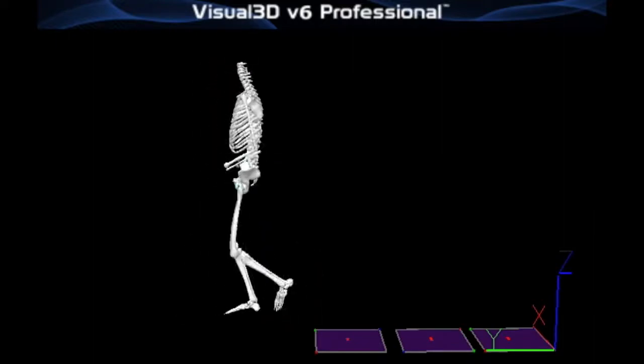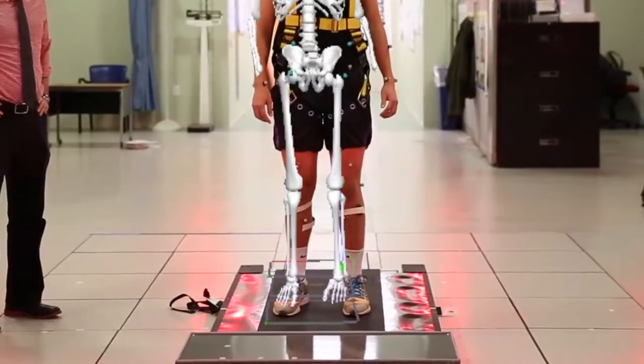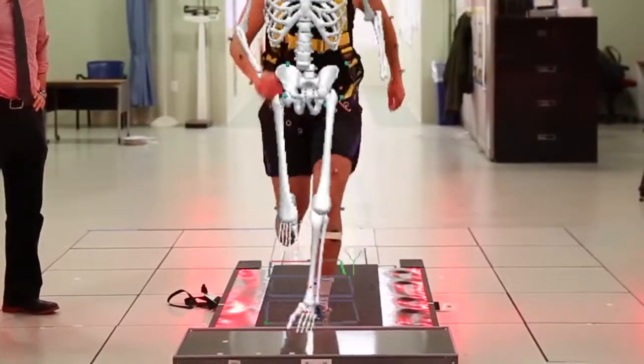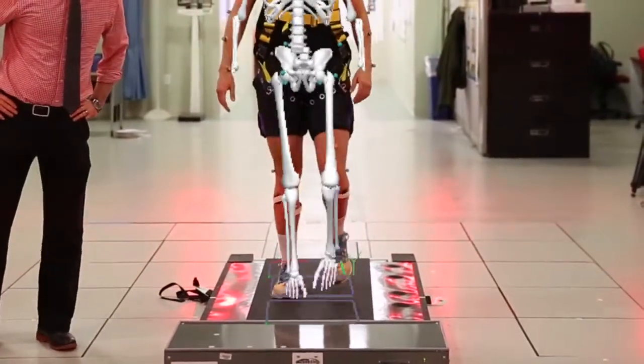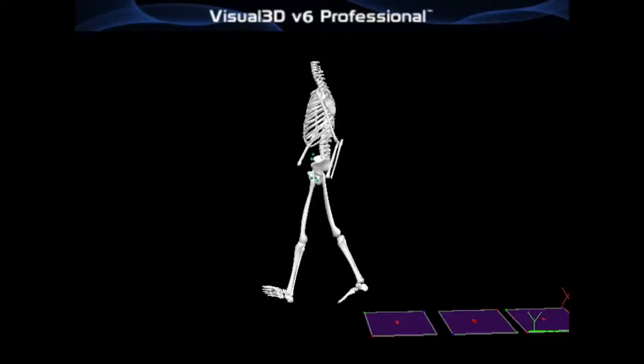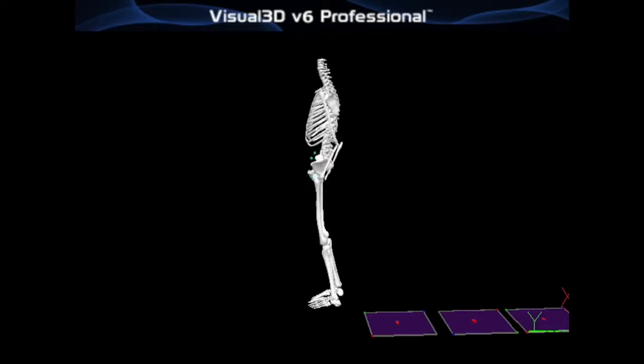That first step you take — how far that step is and how fast you actually take it — are very important factors in your ability to recover from a fall and not actually hit the ground. With all the motion capture technology, we can very accurately measure the length of that step as well as how fast that step is.